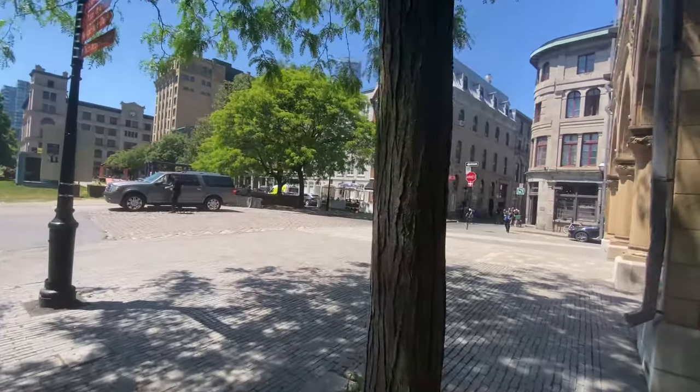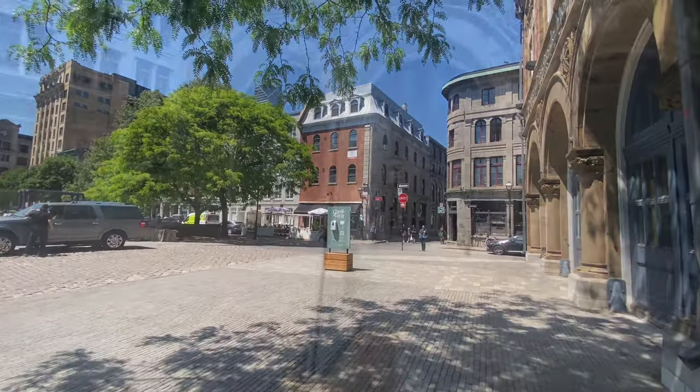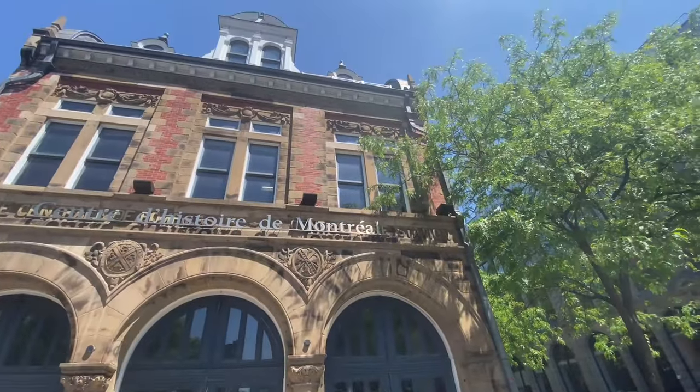So this is another one of my favorite spots in Montreal. It's on Place Duville — Du-you-ville — Duville? I don't know how I said it. Place Duville.